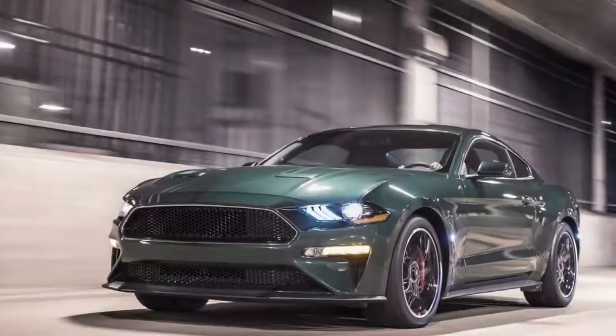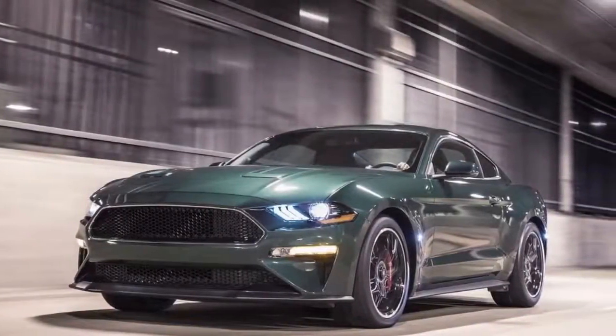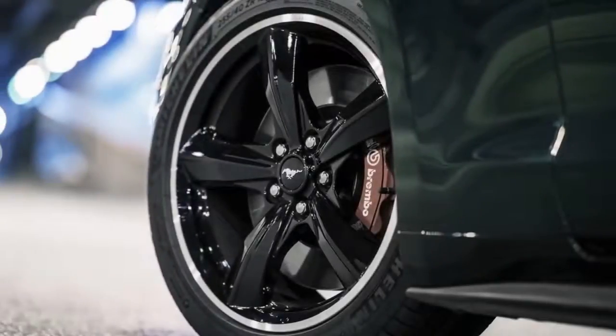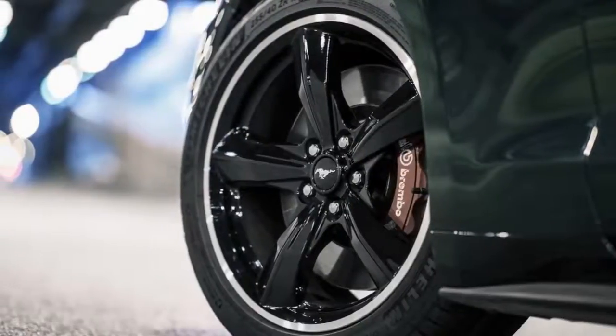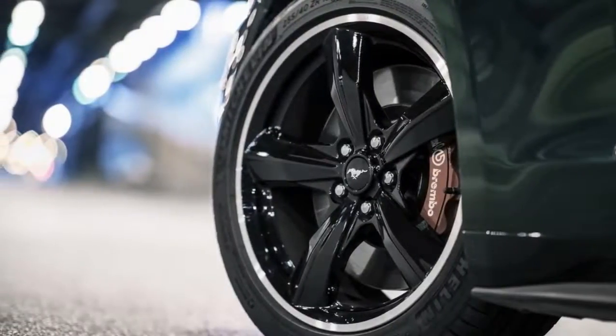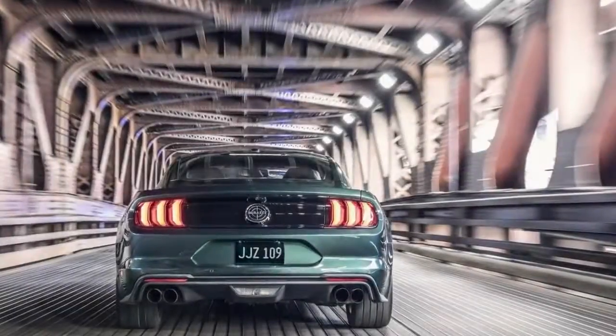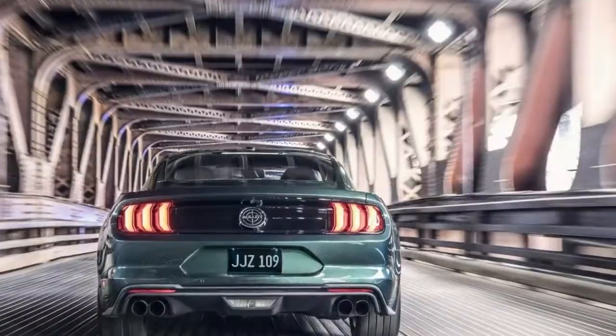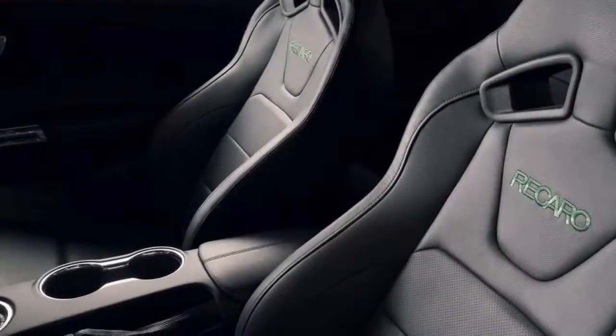This new Bullitt is, as Steve McQueen was, effortlessly cool, stated Daryl Demmer, Mustang chief designer. As a designer, it's my favorite Mustang — devoid of stripes, spoilers, and badges. It doesn't need to scream about anything, it's just cool. The signature burble comes from the standard active valve performance exhaust system with new black nitro plate exhaust tips.